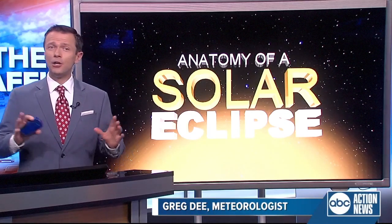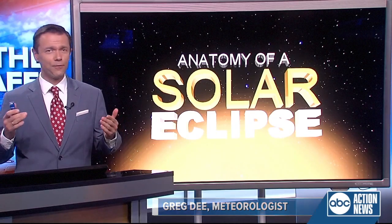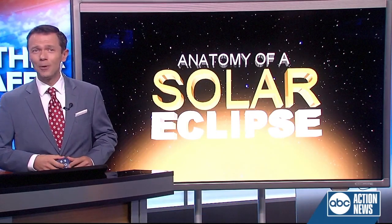Hello everyone. Monday, a United States. It's the Great Eclipse, the first total eclipse in the United States in almost [38 years].